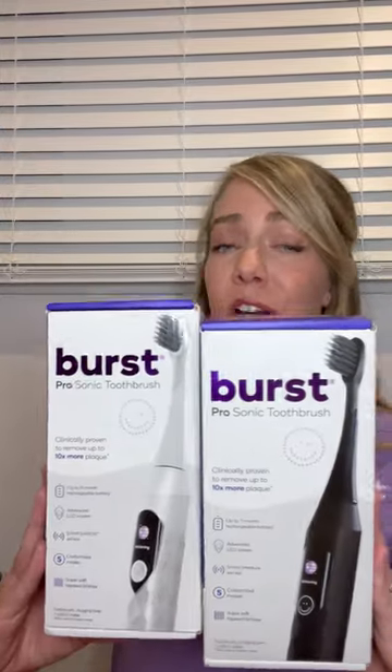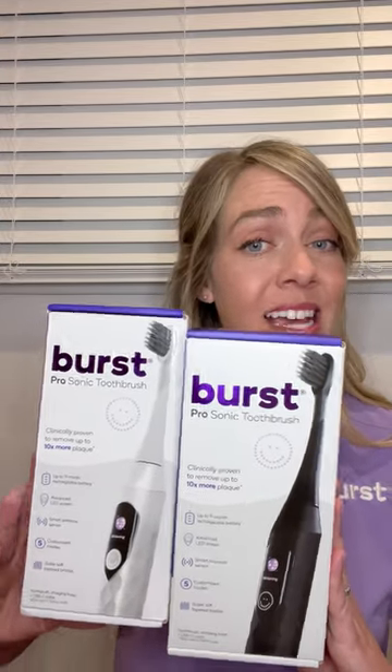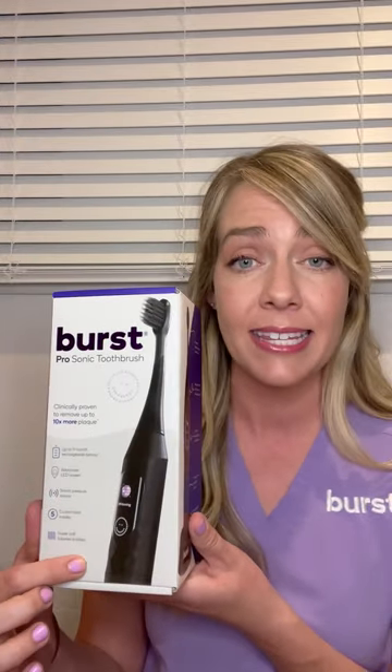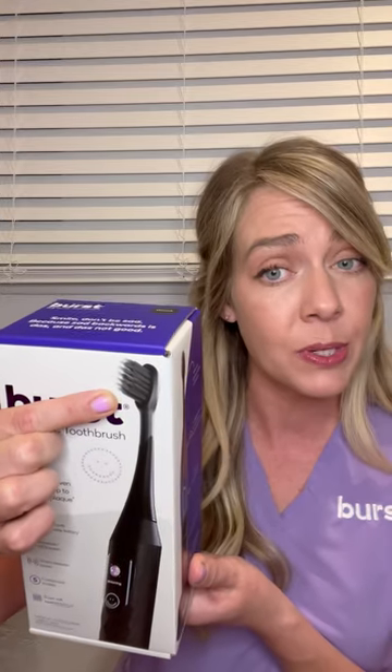I'm going to start with the Burst Pro Sonic Toothbrush. This toothbrush is amazing. I've been using it for the past two weeks — it's amazing because it has a nine-month battery life. I don't know any other toothbrush on the market that has an up to nine-month battery life for patients. It's going to come first in white or black, and then starting in November we will release a metallic version in rose gold and cobalt blue. They are going to be beautiful. It still has the Burst black tapered bristles.